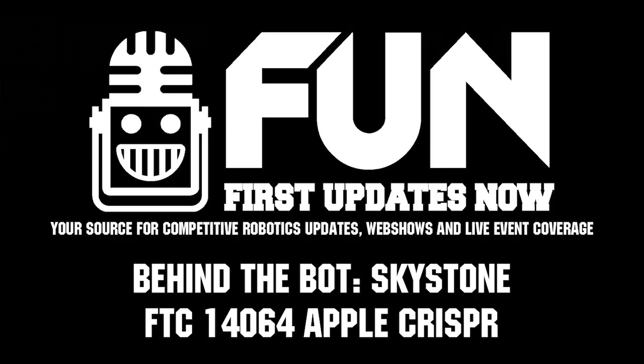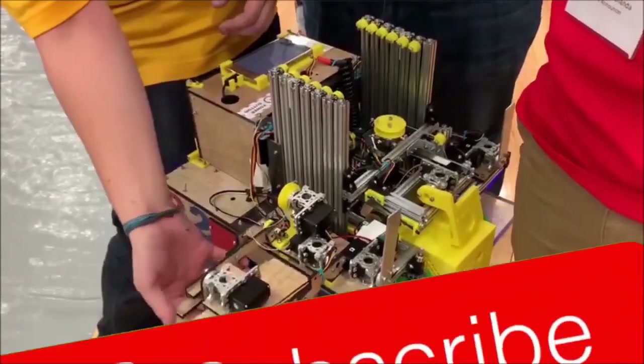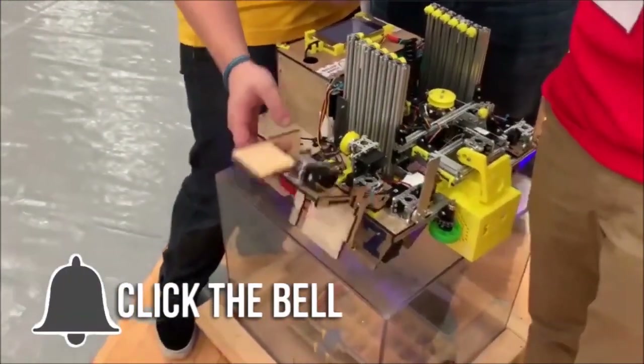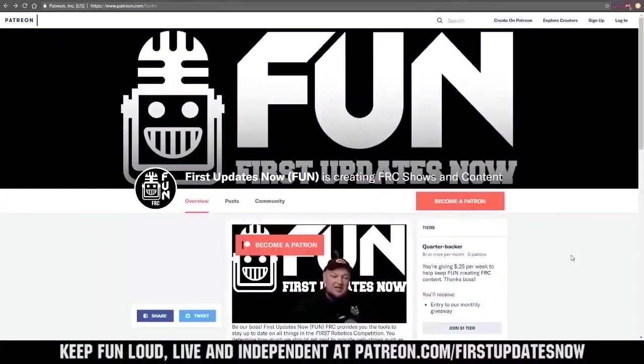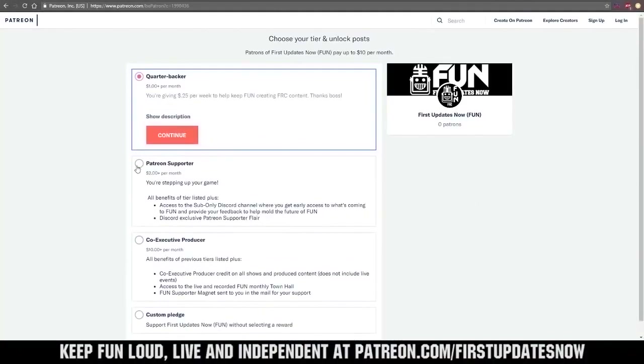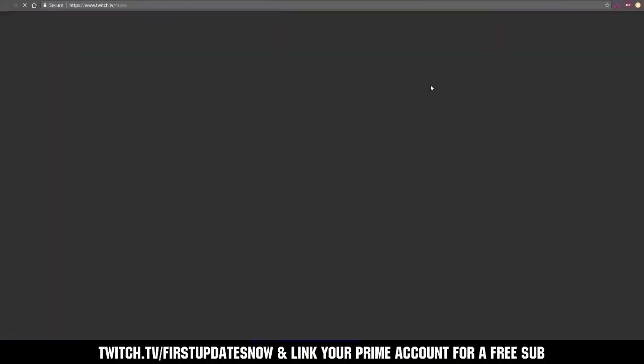Apple Crisper, we're looking for a lot of big things next week. Good luck as you go through Skystone and through the rest of this year. Thanks for watching — if you want more fun content, be sure to subscribe and ring the bell to be notified about our latest videos. You can also directly help support us by visiting our Patreon at patreon.com/firstupdatesnow or by subscribing at twitch.tv/firstupdatesnow.